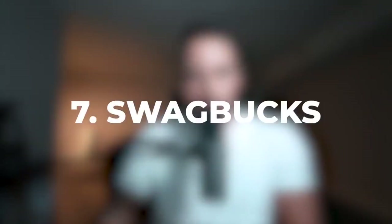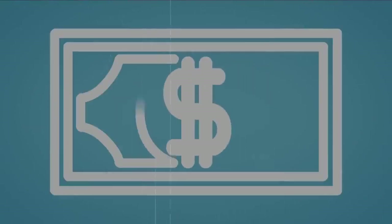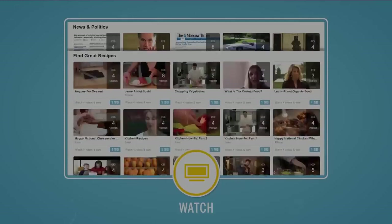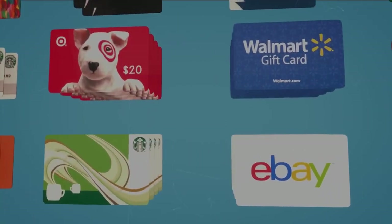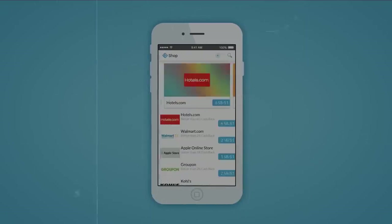Number seven is one of my favorites on this list — Swagbucks. Swagbucks offers you several ways to get paid: playing games, watching videos, completing surveys, and completing offers. It's one of the most reliable apps out there and offers PayPal, gift cards, and other cash-out options. The payout time is not set in stone — it could take anywhere from two hours to a couple of days.